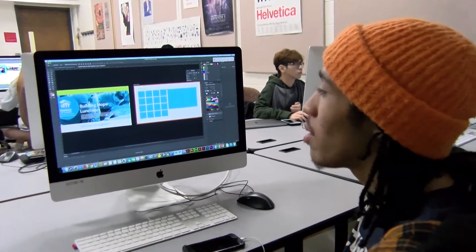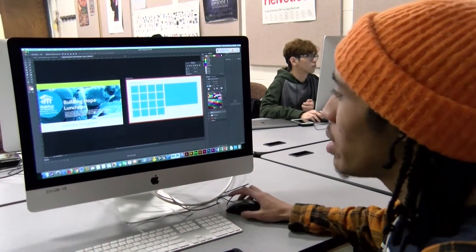What I'm currently doing now is redesigning the event page for the Building Hope luncheon.